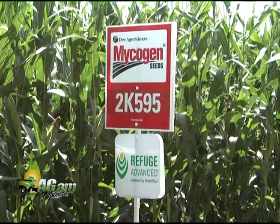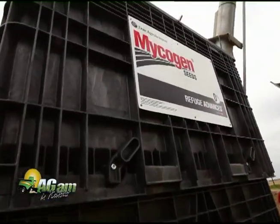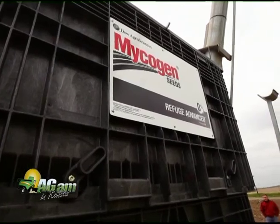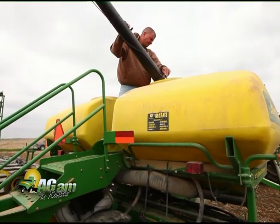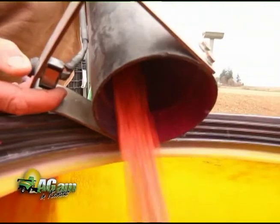In addition to making inventory management easier for retailers, they've also mentioned that not all seed companies have access to this type of technology. Micogen Seeds and Dow Agri-Sciences seed companies have access to this type of technology — Refuge Advanced — to make things simpler for our growers and our retailers.